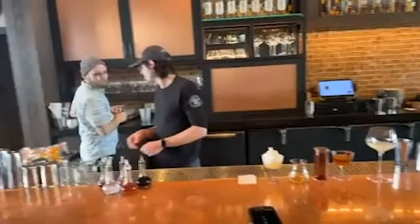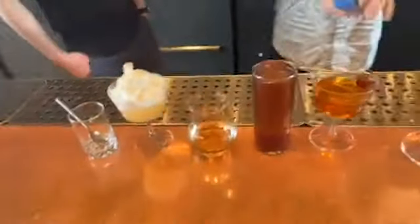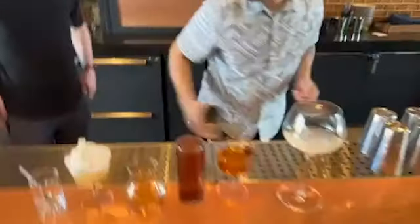You can see they're still, even though they're not talking, they're in tune with what the other needs for their side. You can see 11:13 and 11:16 here — so that's three minutes to make five drinks. That's really good.